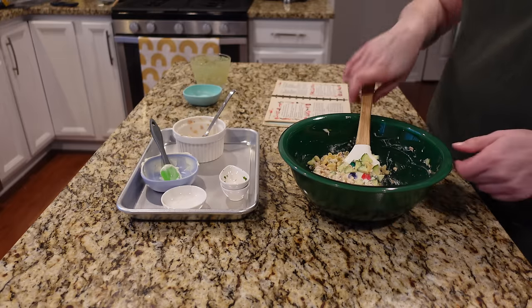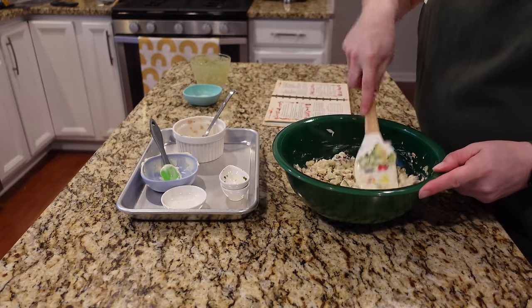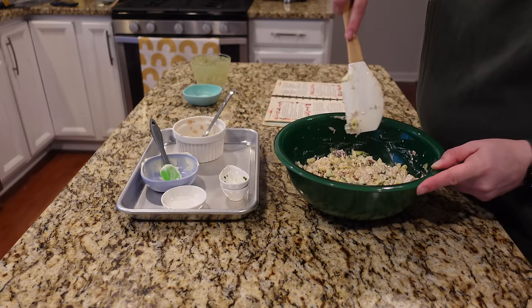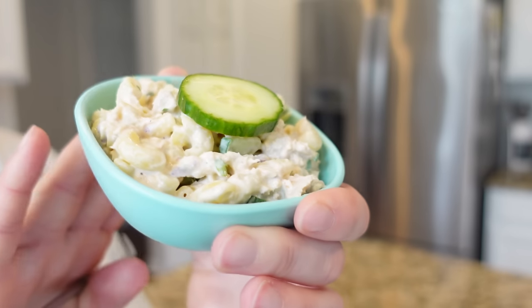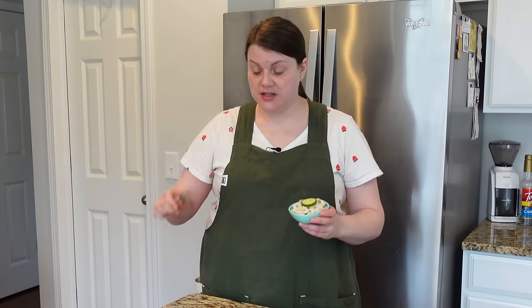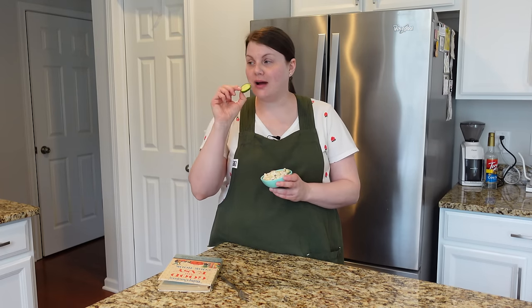That's pretty much it — we made the whole salad. It says you can serve this hot or cold; I think I'm going to put this in the fridge for just a little bit before I give it a taste. This is also something you could easily make ahead of time. There is my salmon macaroni salad — the good news is the sun is back out.